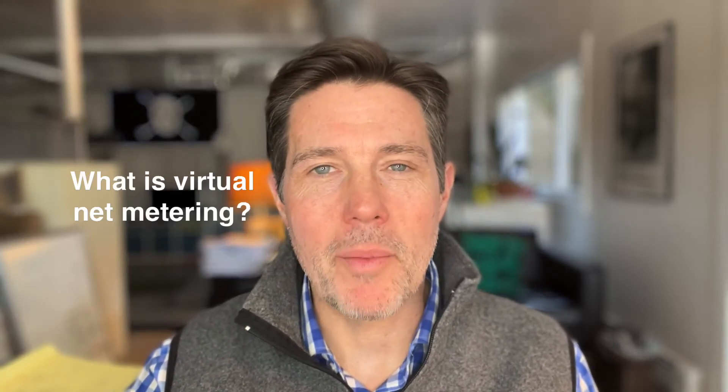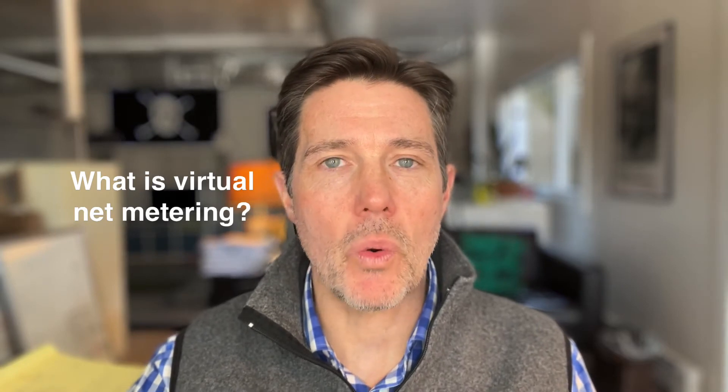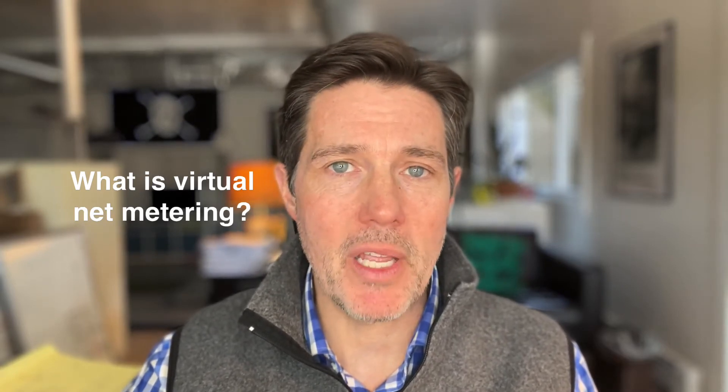Hey everybody, I'm Rob Freeman and welcome back to Ensuring the Built Environment. This week we're answering the question: what is virtual net metering?